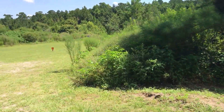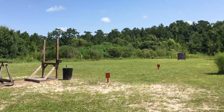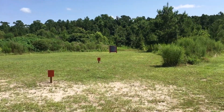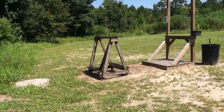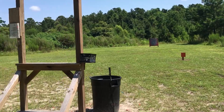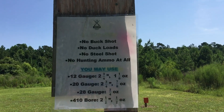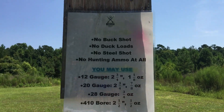Here's another one of the stands, and here's our patterning board. This one's a bit more in the sun, but it's still a good time. Here are some of the rules of what you can and cannot use here at this stand.